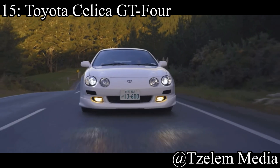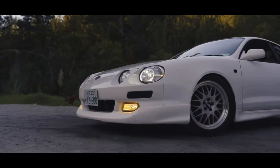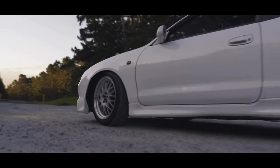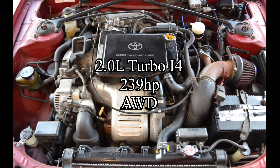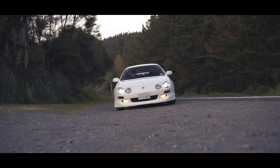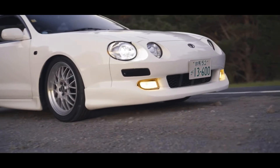Coming in at number 15 is the Toyota Celica GT4. I just made a whole deep dive on the Toyota Celica line, and the GT4 is obviously in there, so if you want to know more about this car, go watch that. They come with a 2-liter turbocharged inline-four that makes 239 horsepower, and it was all-wheel drive. Some later models even make 251 horsepower.